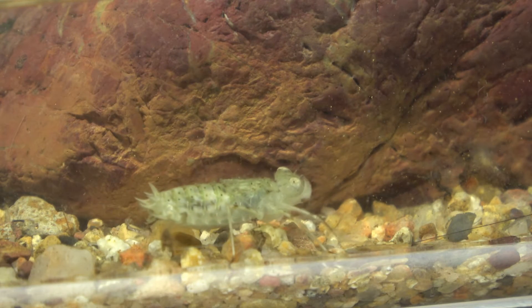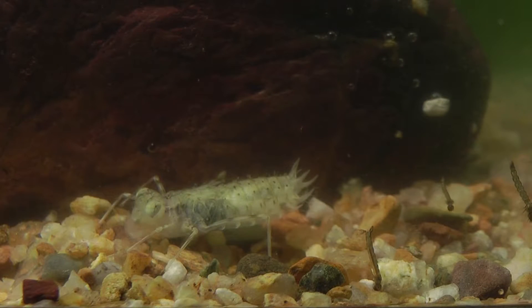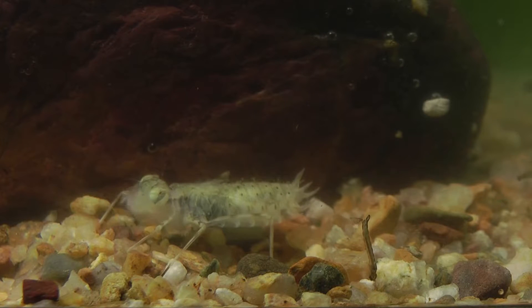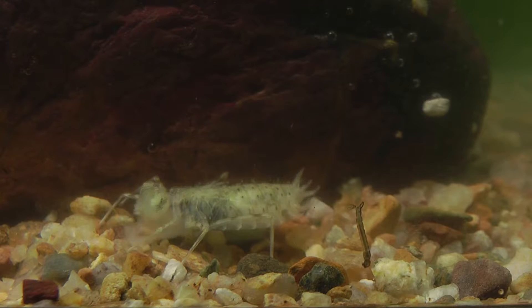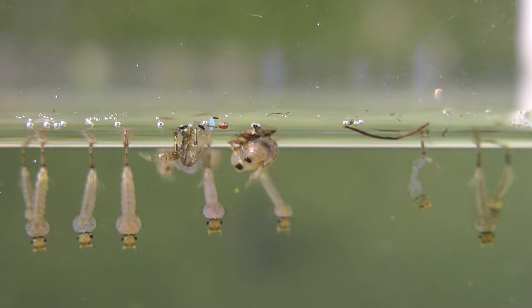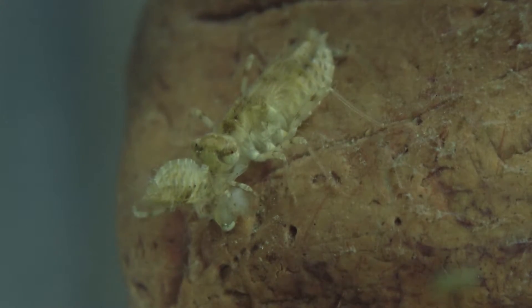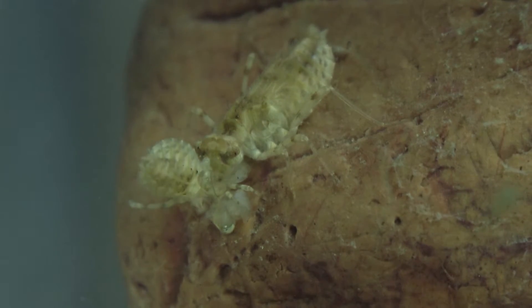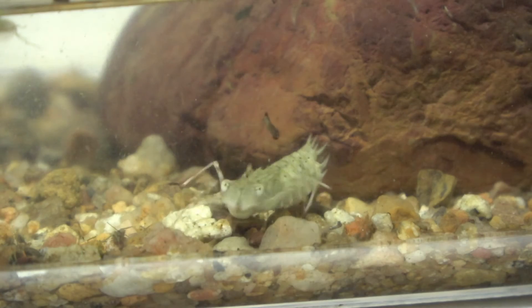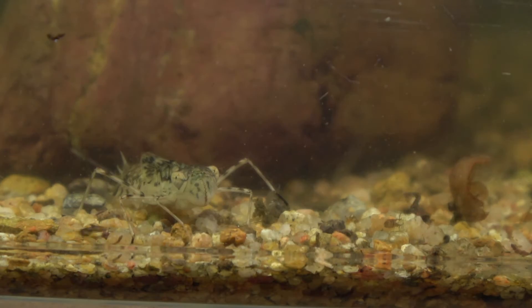They have the ability to snag prey at lightning speed with their extendable labium. They'll eat a huge variety of foods including other insect larvae, tadpoles, fish, and they'll feast on other dragonfly larvae as well. The dragonfly larvae does an amazing job of helping humans by controlling the population of insects such as mosquitoes and biting flies.